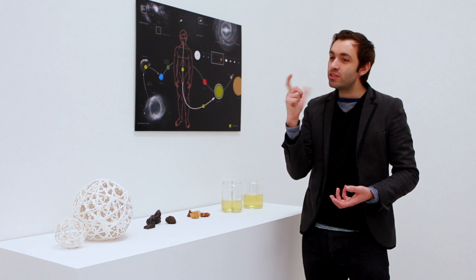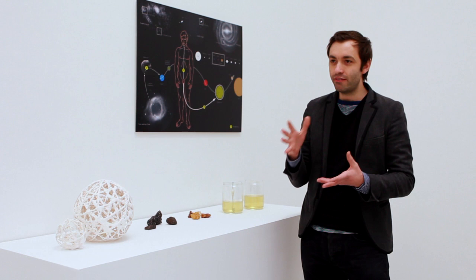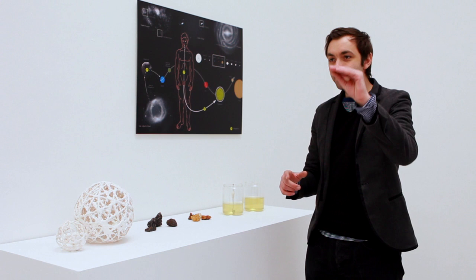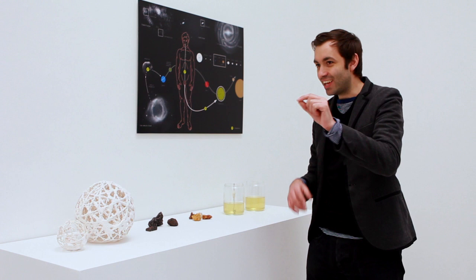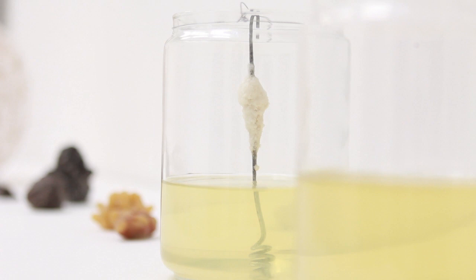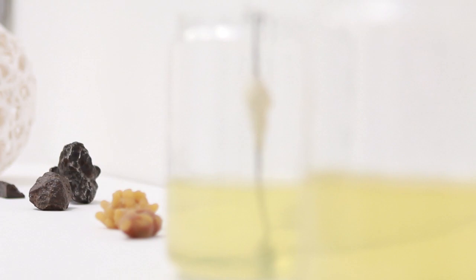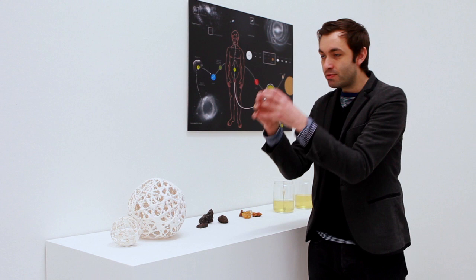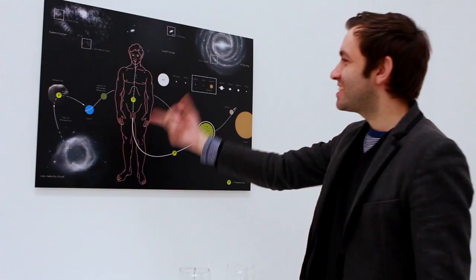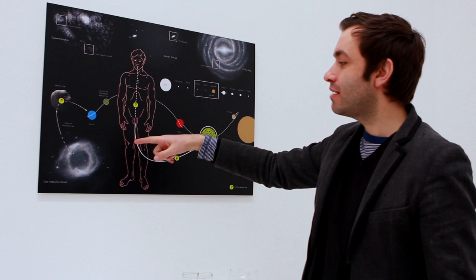And it's different to the traditional kind of panspermia idea that was popular in the 60s and onwards. Because instead of life jumping from planet to planet, like bacteria in rocks going to different things, this is actually questioning the origin of life as chemicals coming together. So I extracted phosphorus from urine, which naturally builds into kidney stones in the body.